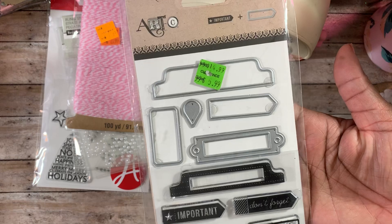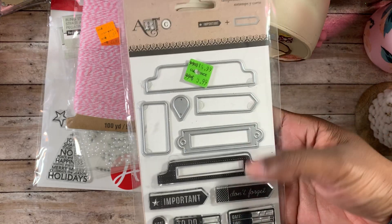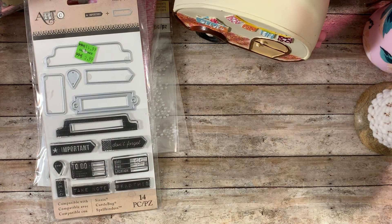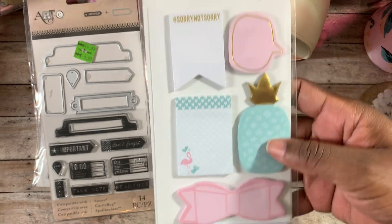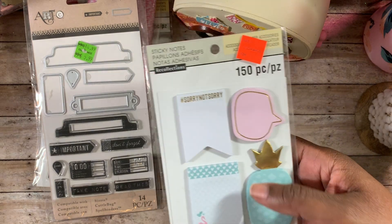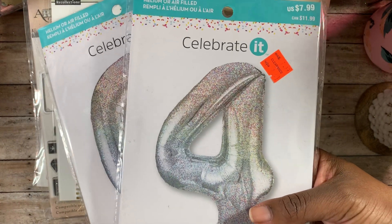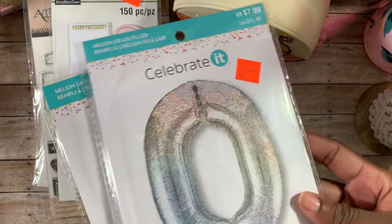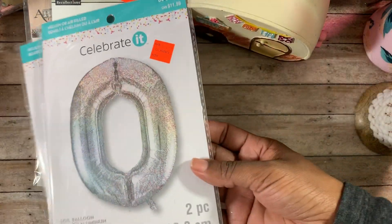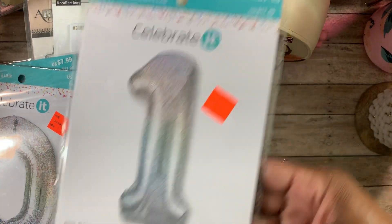I also picked up this labels and stamp set for three dollars — couldn't beat that at half price. Then I picked up this one for a dollar — you guys know why — because of this super cute bow stamp. My friend is turning 40, so I picked up a '4' and a '0' balloon on clearance for $1.20 — these are 34 inches, so they're huge balloons. I also picked up a number one balloon for my grandbaby.